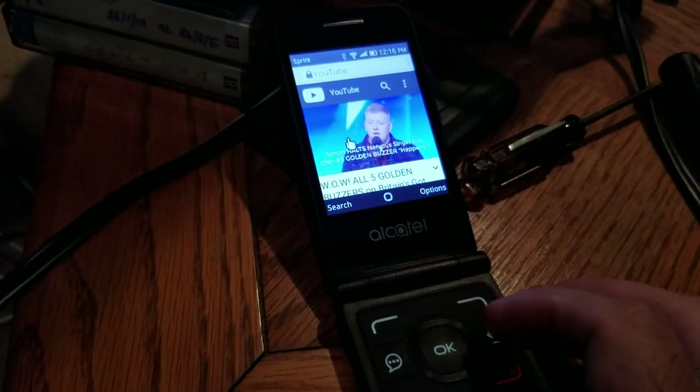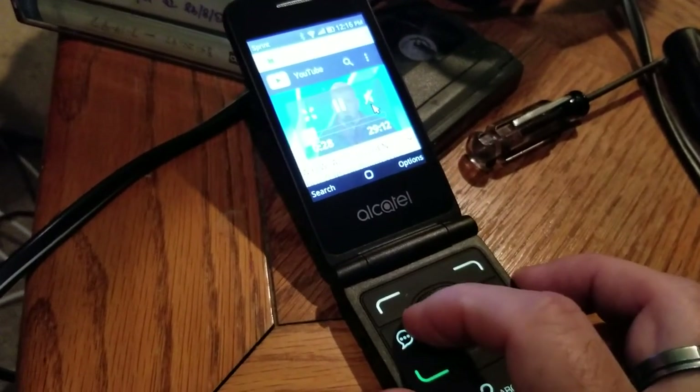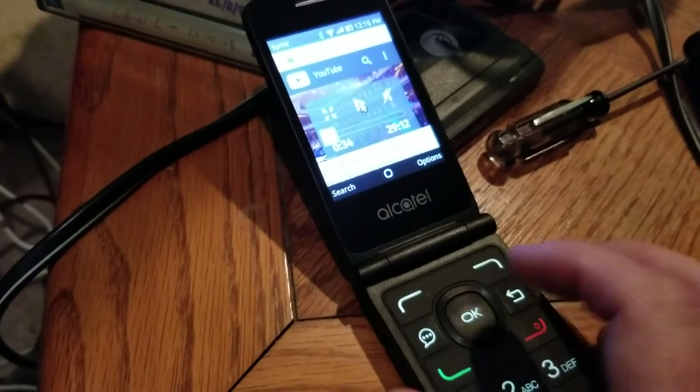We're going to figure out how to make this shut up. This is quite hard, sorry. The OK button brings up the controls. Go, Griff! And pause. That's better.